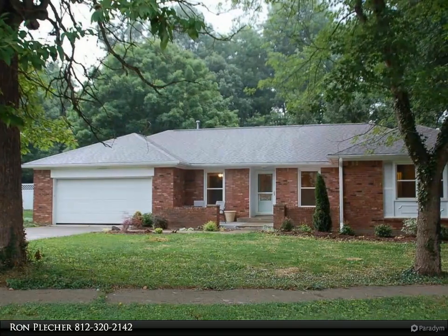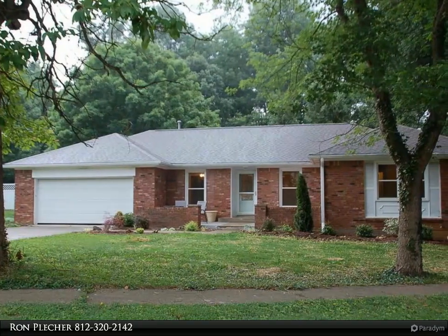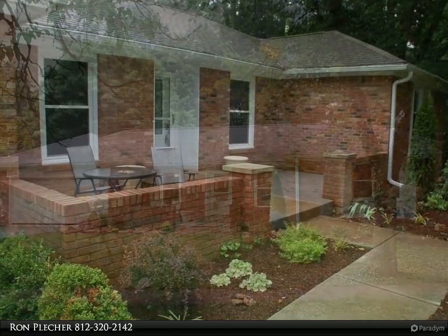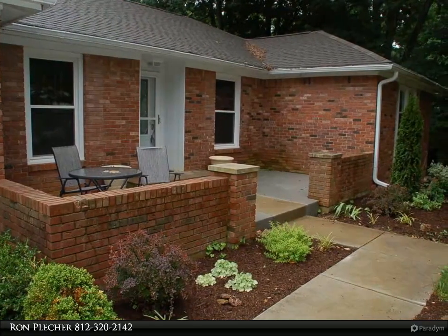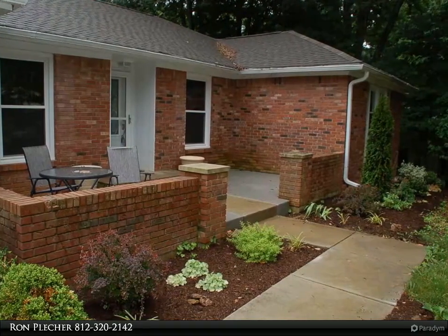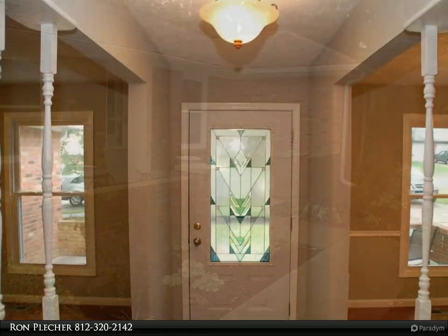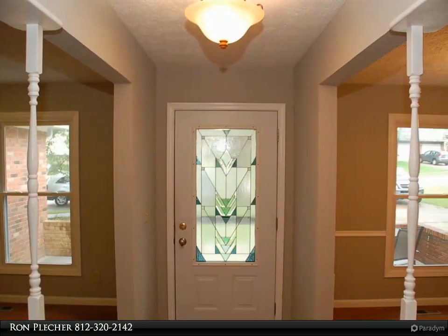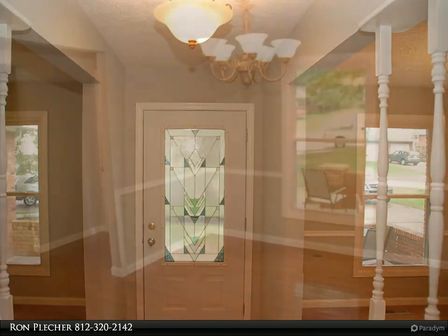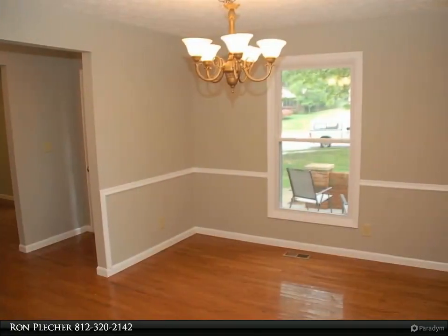This Remax Realty Professionals property video is presented by Ron Pletcher. Three bedroom, two full bath ranch in Sherwood Hills will be available December 15th, 2020. Two car garage, one quarter acre lot with fenced rear yard, deck, hardwood floors, fireplace in living room.